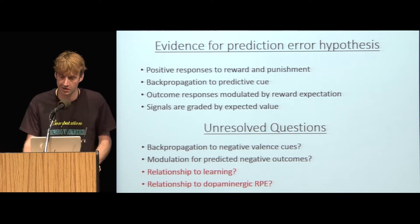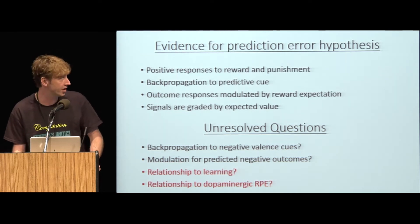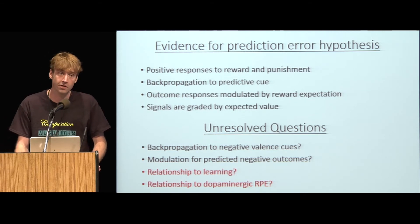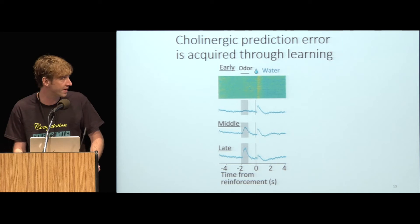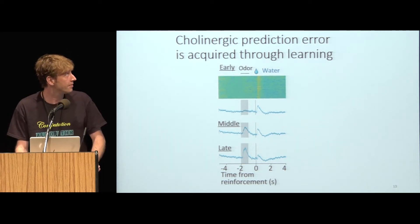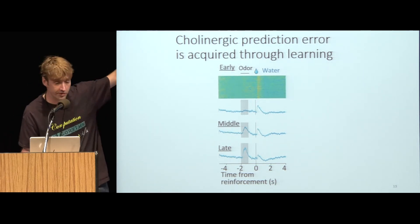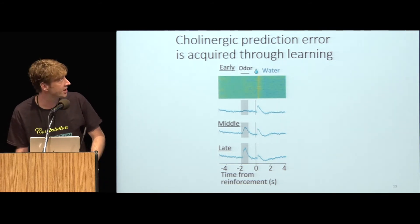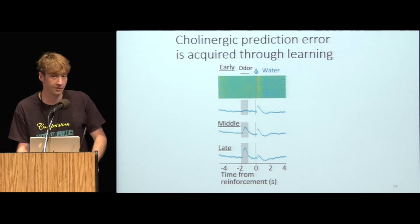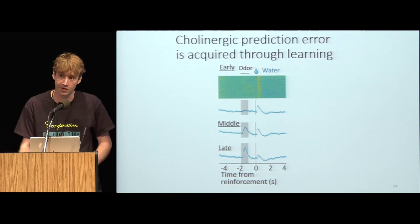For the remainder of the talk, I'll address two unresolved questions: what is the relationship of cholinergic signals to learning, and what is their relationship to the canonical dopaminergic reward prediction error. Using fiber photometry, it's relatively easy to see how these prediction error signals come to be. Early in training, there is a very small response to the predictive cue and a relatively large response to water delivery. With training, the cue response emerges and, as predicted, it inversely correlates with the size of the outcome response.